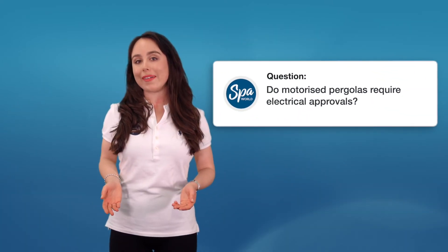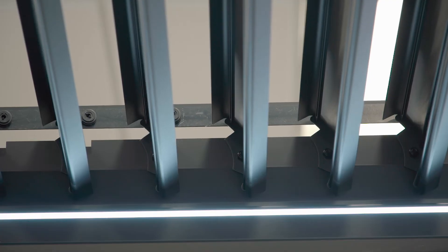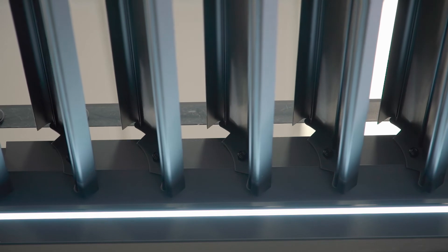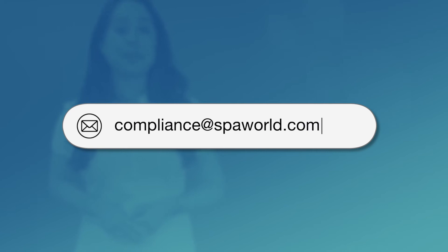Do motorized pergolas require electrical approvals? Yes, all 240-volt appliances require electrical approvals. This is for the safety of your home, friends and family. These approvals are available on request, and to obtain a copy of electrical approval for a Spa World product, please email compliance@spaworld.com.au.